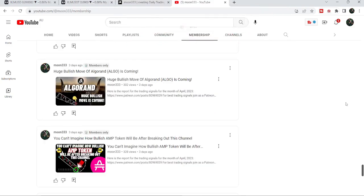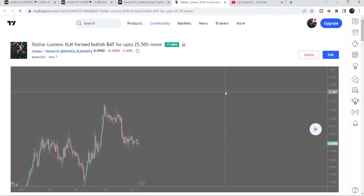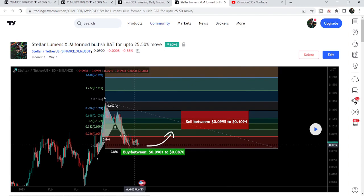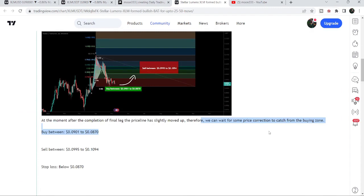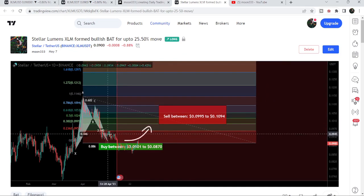First let me begin with my most recent trade signal for Stellar that I shared on 7th of May 2023 with my members. That was an expected harmonic bullish bat move that Stellar was completing on a daily time frame chart with the US dollar pair. It completed the leg but was slightly moved up, so I told my members we can wait and after some price correction buy from the buying zone starting from 9 cents down to 8.7 cents. The price did drop and entered this buying zone and I'm expecting it will soon hit the sell target zone.